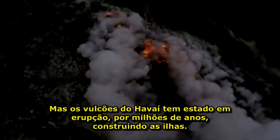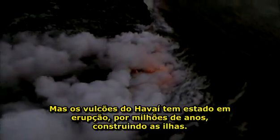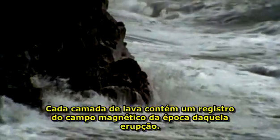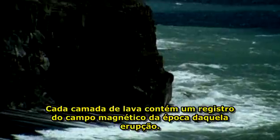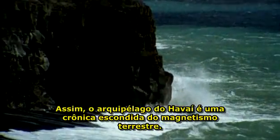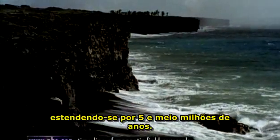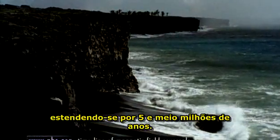The volcanoes of Hawaii have been erupting, on and off, for millions of years, building up the islands. Every layer of lava contains a record of the magnetic field at the time of that eruption.